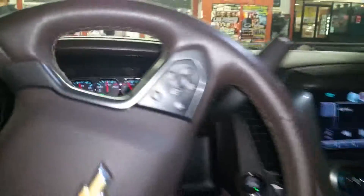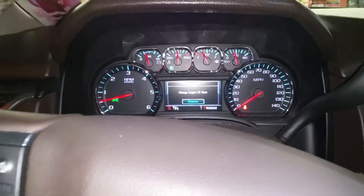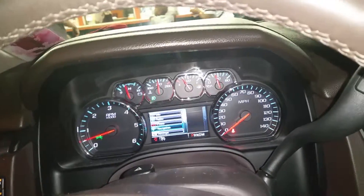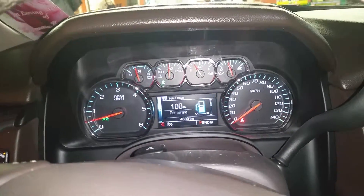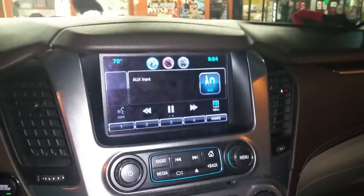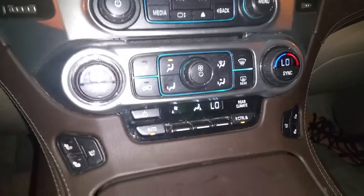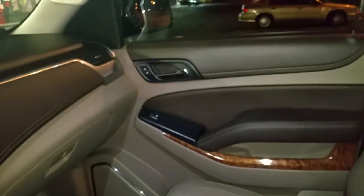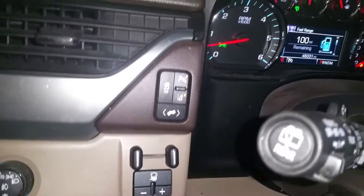40,000 miles on it. You can just go through everything — check whatever you want to see. Navigation system, bad truck. Nice temperature control, AC, you can control your seat, nice wood grain, sunroof works, one-star pedal control.